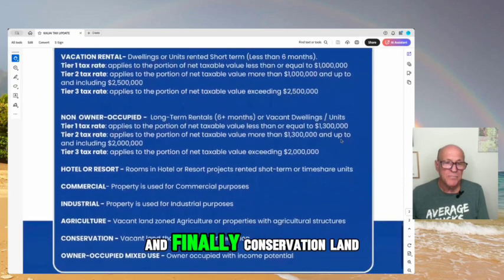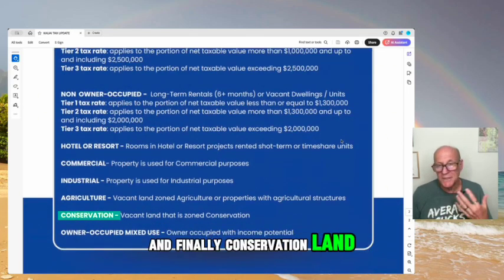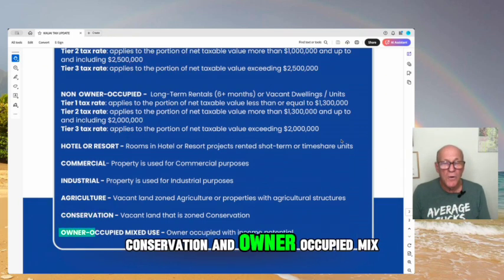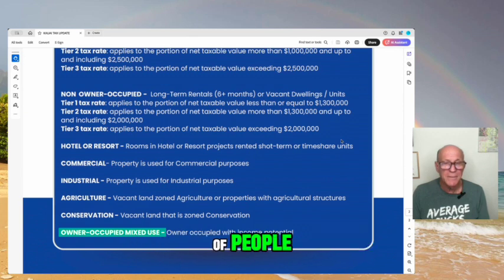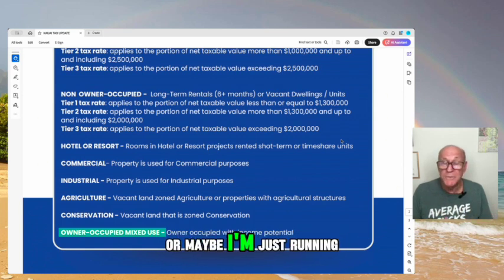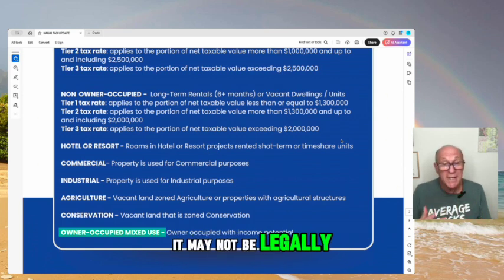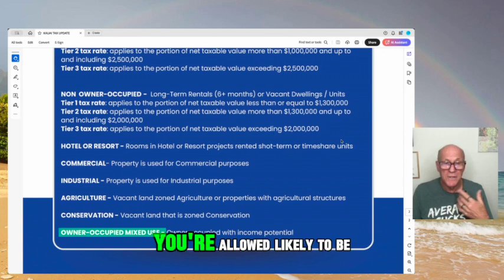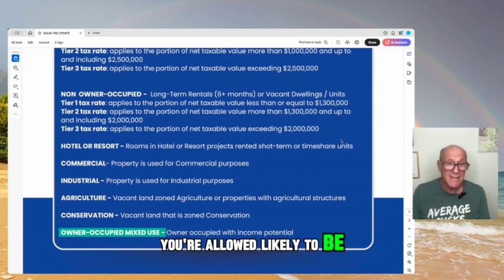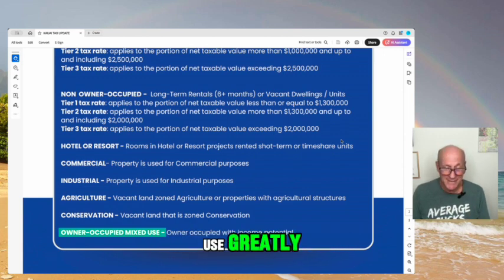And finally, conservation — land zoned by the state as conservation. And owner-occupied mixed-use, which is often misinterpreted. That means I live in the house but part of the house is being rented — maybe I have two or three units, or maybe I'm renting out a room. It may not be legally conforming, but if the tax department knows you are renting out part of your property, you're likely to be taxed at the owner-occupied mixed-use rate.